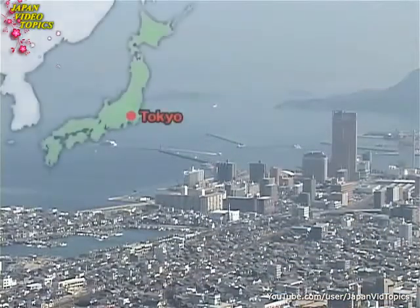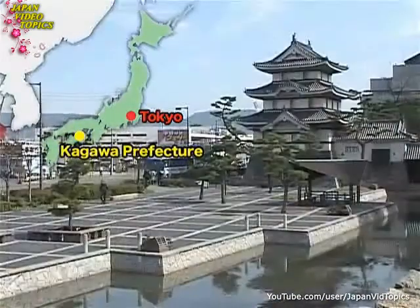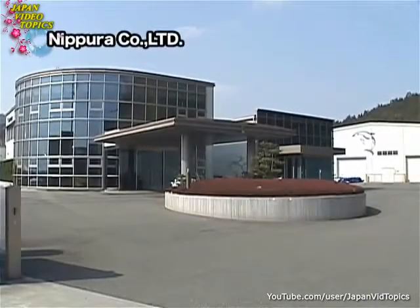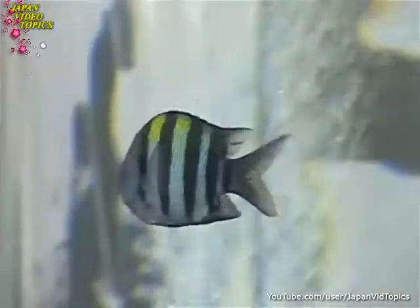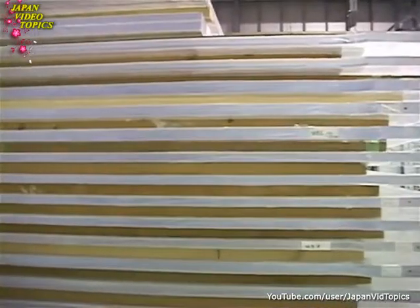This is a town located in Kagawa Prefecture in western Japan, and this is where the technology used in many of the world's aquariums originates. This is the home of Nippra Company Limited, manufacturer of acrylic panels. A little-known fact about aquariums is that their water tanks are not made from glass, but from huge acrylic panels.